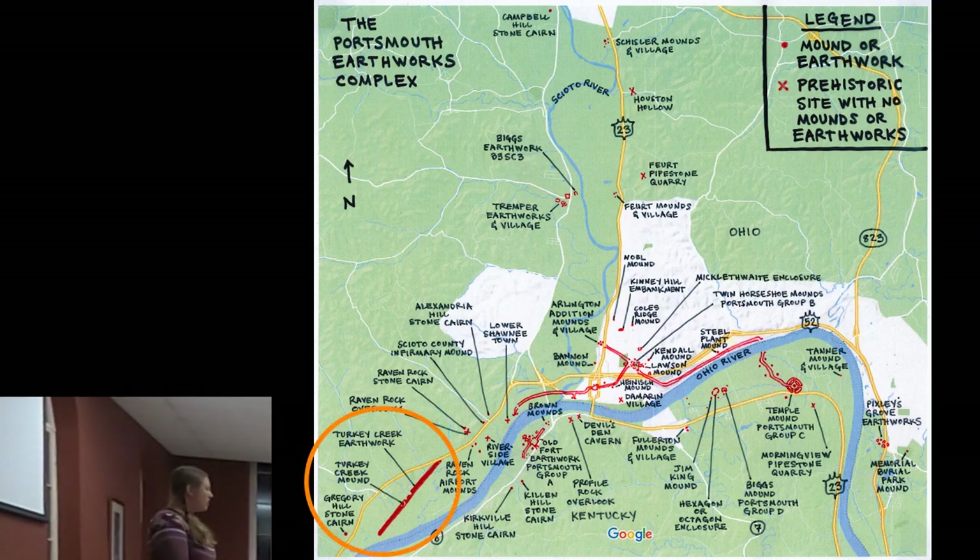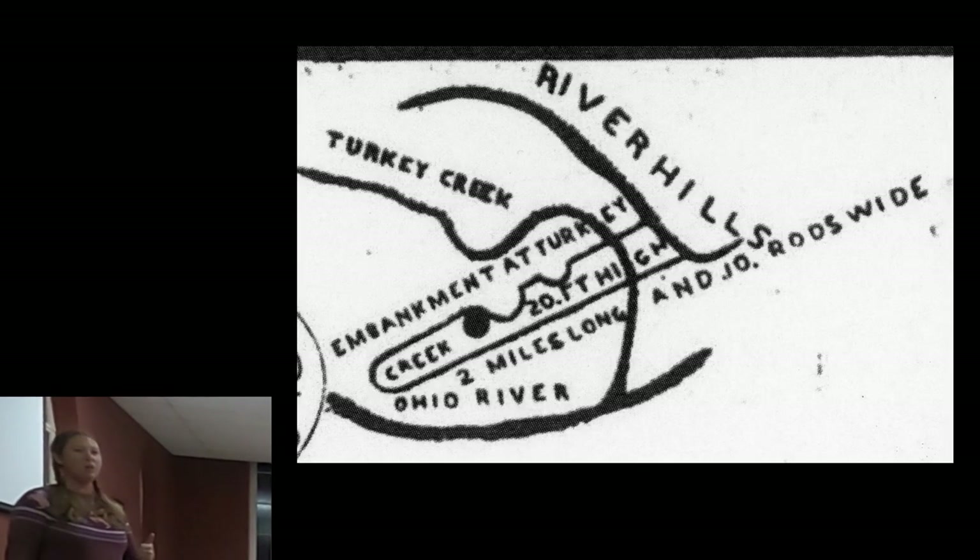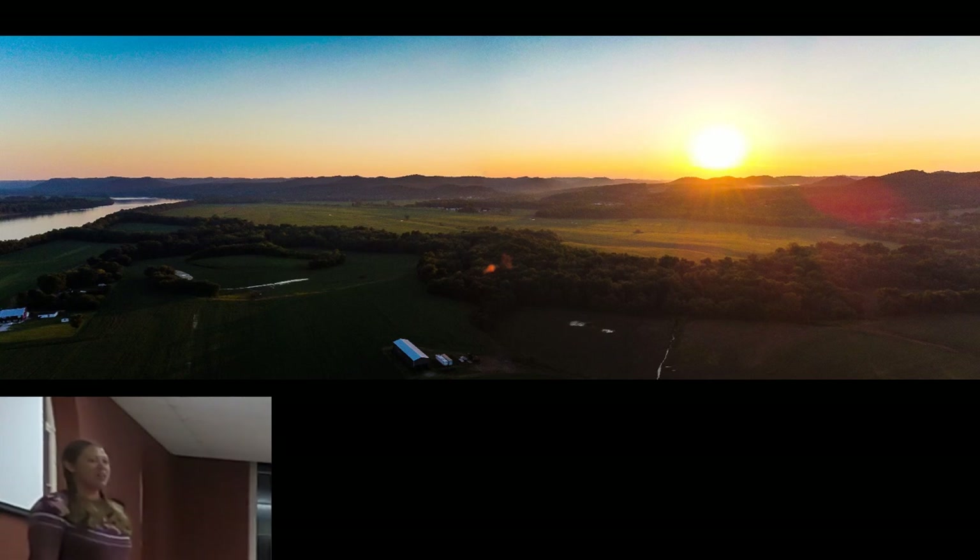The Turkey Creek Earthwork is also on Hempstead's map — an embankment near Turkey Creek where it bows before reaching the Ohio River. The embankment used to be about 25 feet high above the surrounding ground and about 2 miles long. Geologists think it was a natural sandbar created by river flooding, but it also could have been modified. There was a mound 6 feet tall on top of it, about 200 feet wide, and two semicircular cuts into the embankment also about 200 feet across — likely made by prehistoric people. The embankment is actually still there. Local historian Eli Allen got a great drone photograph of it over the 4th of July that will be included in the book.